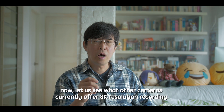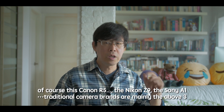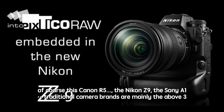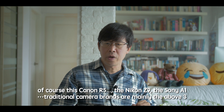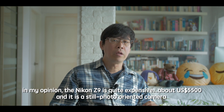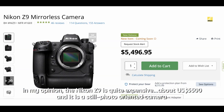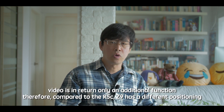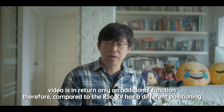Let's see what other cameras currently offer 8K resolution recording. Of course, there is the Canon R5, and also the Nikon Z9 and the Sony A1. Traditional camera brands are mainly these three. In my opinion, the Nikon Z9 is quite expensive at about US$5,500, and it is a still photo-oriented camera — video is only an additional function. Therefore, compared to the R5C, the Z9 has a different positioning.